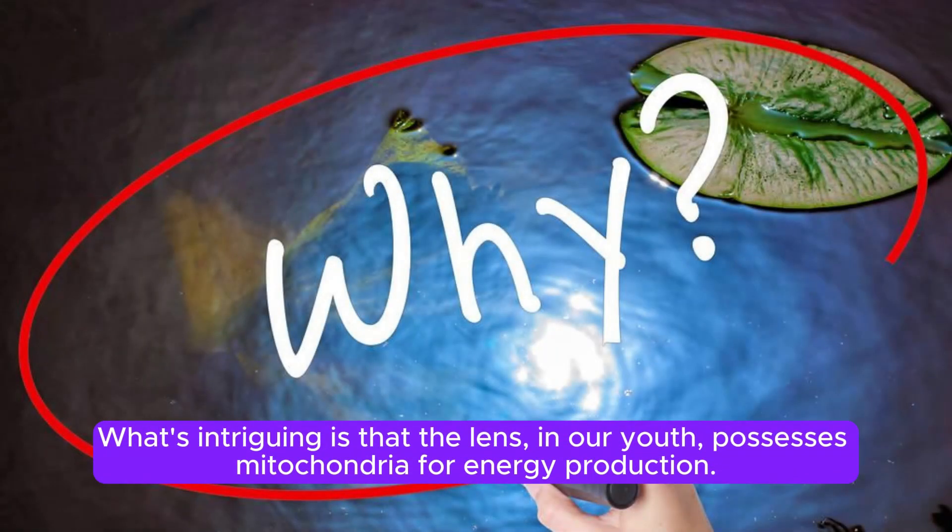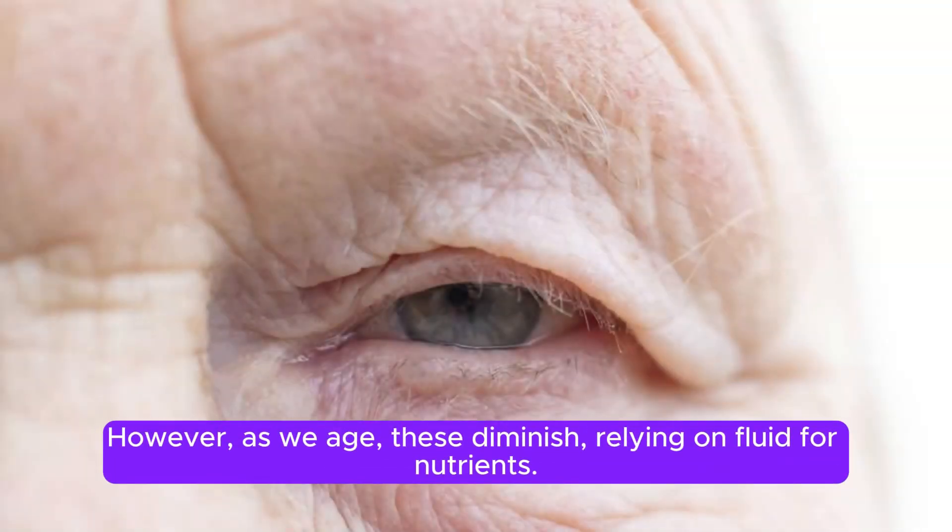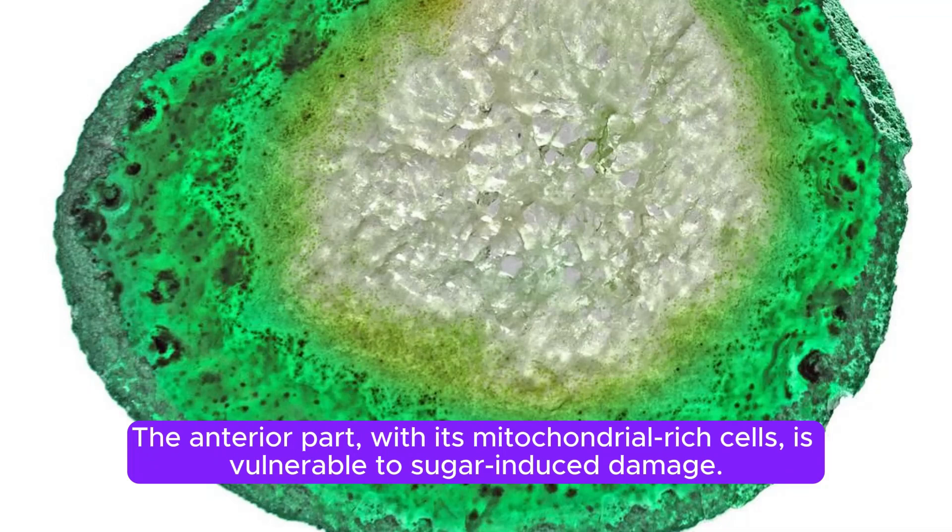What's intriguing is that the lens, in our youth, possesses mitochondria for energy production. However, as we age, these diminish, relying on fluid for nutrients. The anterior part, with its mitochondrial-rich cells, is vulnerable to sugar-induced damage.